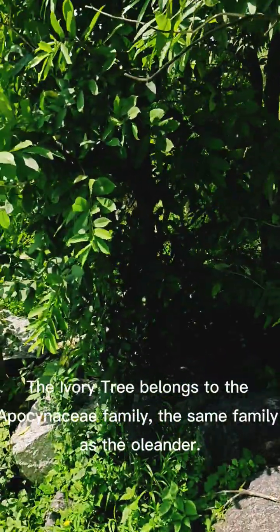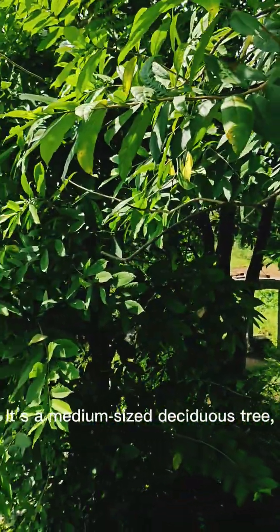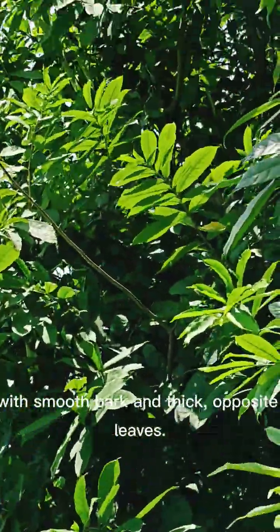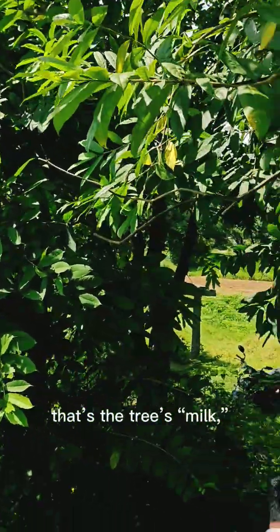The ivory tree belongs to the Apocynaceae family, the same family as the oleander. It's a medium-sized deciduous tree, growing up to 15 meters tall, with smooth bark and thick opposite leaves. If you break a twig, you'll see white sap — that's the tree's milk.